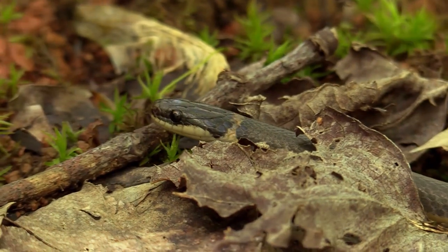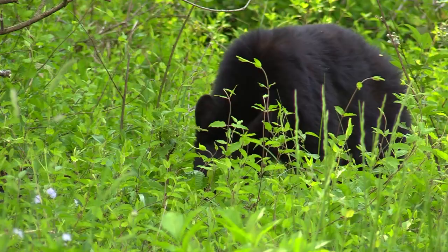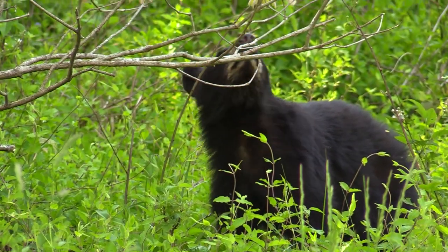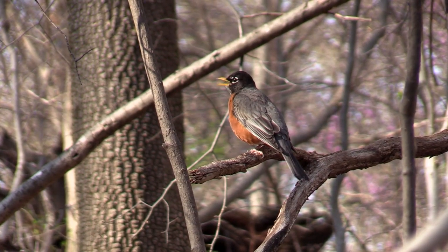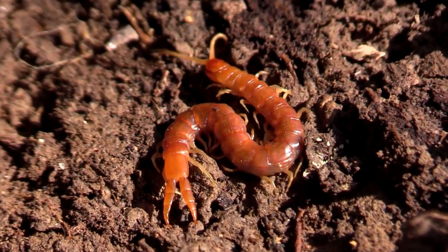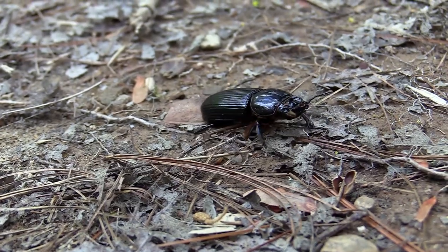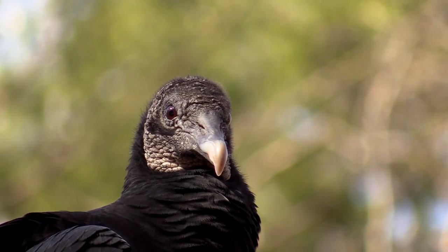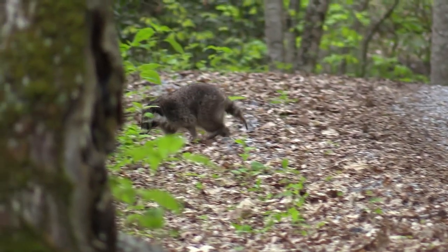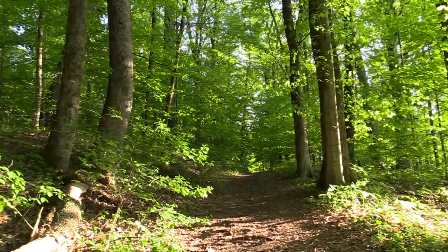The life of the denizens of the forest is, by nature, shrouded in mystery. And whenever they allow us a glimpse, that is a wonderful gift. But there are so many stories going on that we will never know about. A myriad of hidden lives that make up the web of nature in the Appalachians.